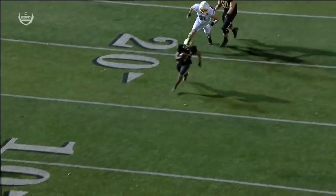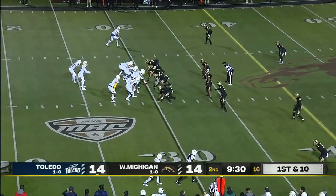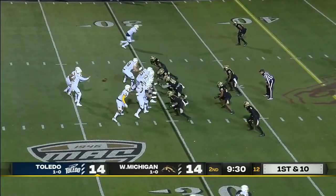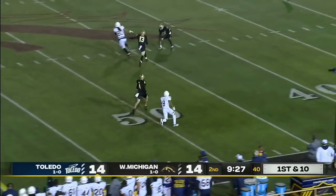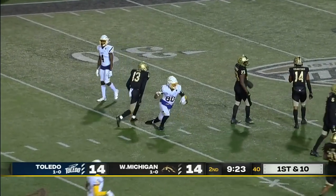You see number 44, the linebacker right there. Toledo has had two targeting calls in the last two series in this football game. Eli Peters on first down fires a strike to Bryce Mitchell into the secondary for a big gainer.